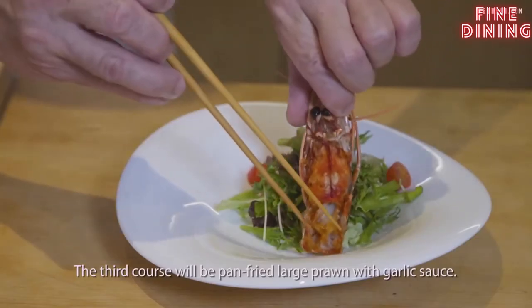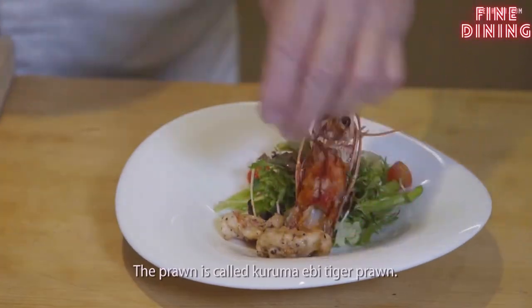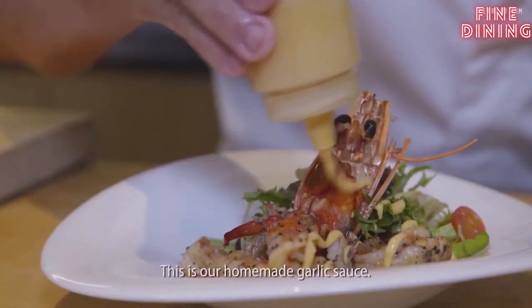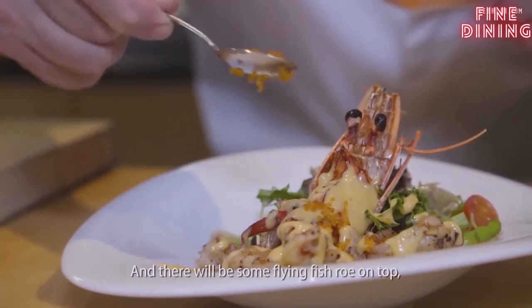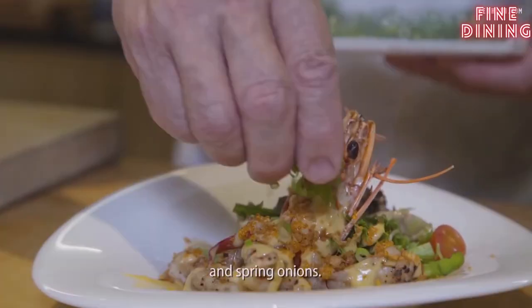The third course will be pan-fried large prawns with garlic sauce. We call them Kurumaebi — tiger prawns. This is our homemade garlic sauce, and there will be some fine fish roe on top to make it more crunchy, and spring onion.